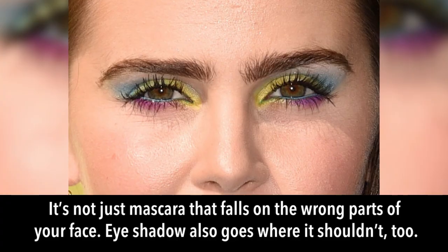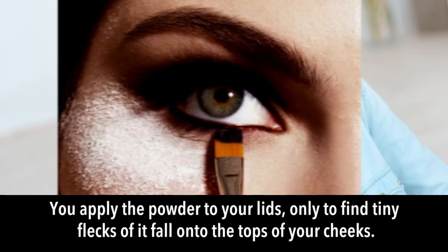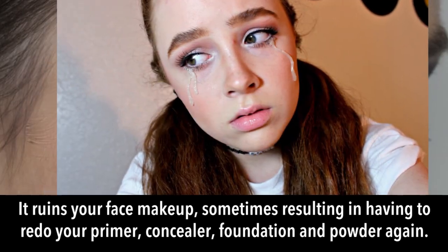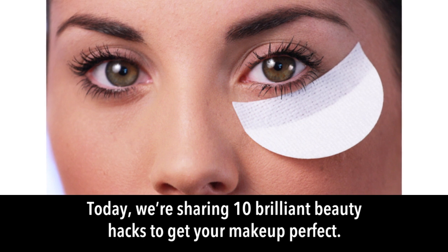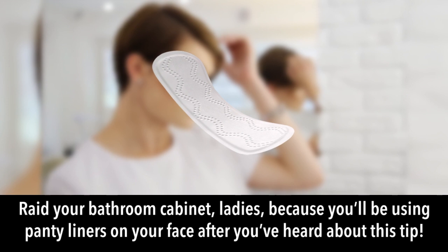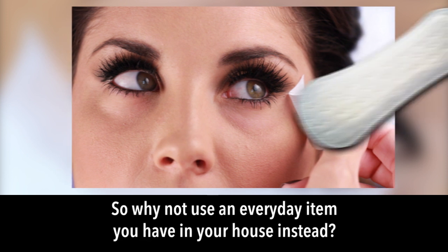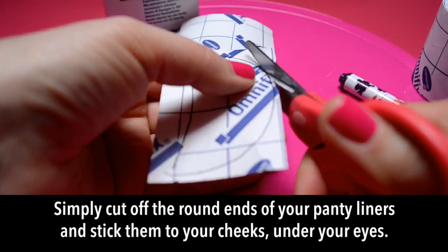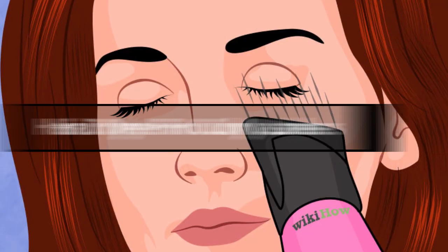Panty liner eyeshadow catcher: eyeshadow fallout — tiny flecks landing on your cheeks — can ruin your face makeup and force you to redo primer, concealer, and foundation. There's a product called a shadow shield designed to prevent this, but it's expensive. Instead, use panty liners: simply cut off the round ends and stick them to your cheeks under your eyes. They'll catch any stray flecks of shadow.